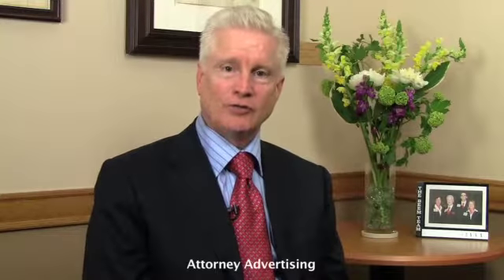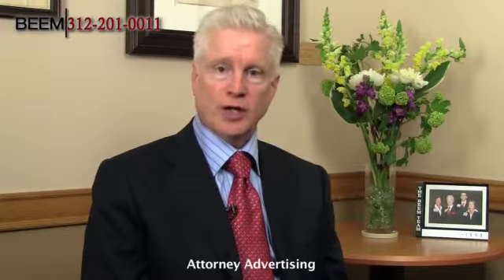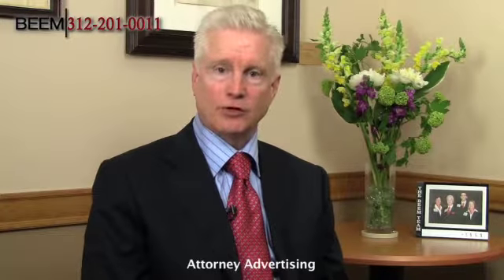The patent examiner is a very important person in your life when you are an inventor and the applicant on a US patent, or for that matter an international patent application or a foreign patent application. I'm Rich Beam, a patent attorney in Chicago. I prepare and file patent applications for inventors and for their companies, and I prosecute those applications through the US Patent and Trademark Office and other patent offices around the world to obtain issuance of patents.